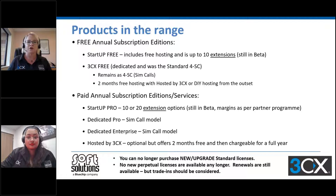Key things that have changed: you can no longer purchase new or upgrade the simultaneous call count of standard licenses. You can renew those licenses, whether they're perpetual or annual subscription. There are no new perpetual licenses available any longer. Renewals are still available for perpetual, but we are strongly encouraging people to trade those in and get the one-year free trade-in offer — it has been indicated that that trade-in offer is going to go away.